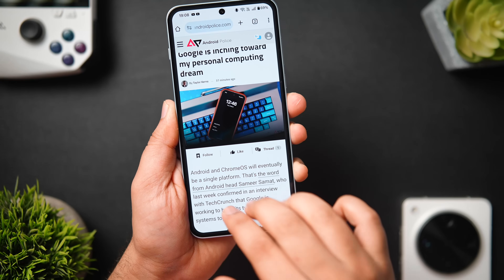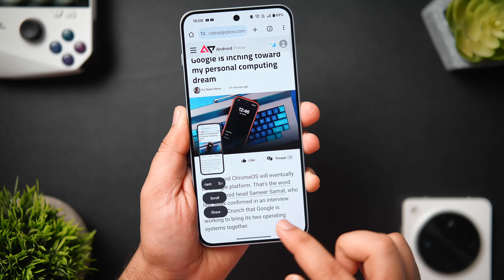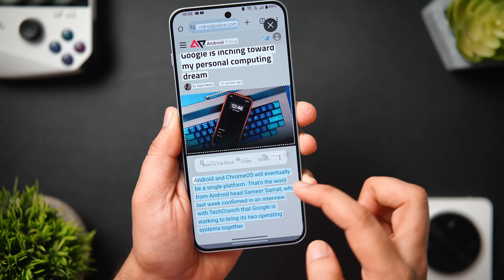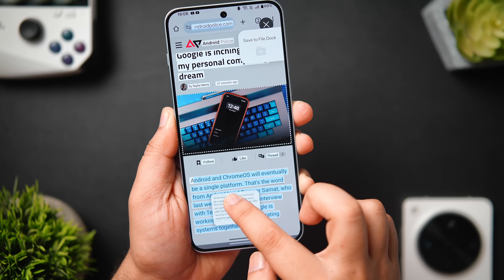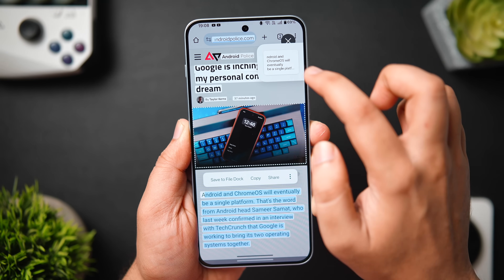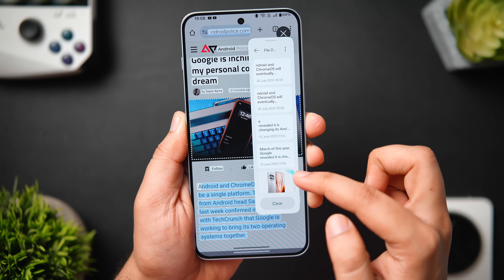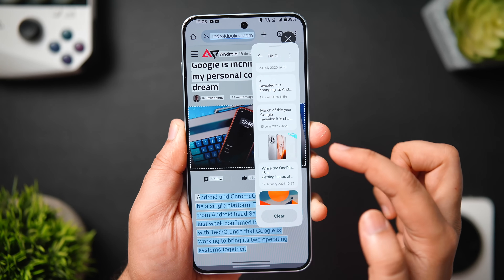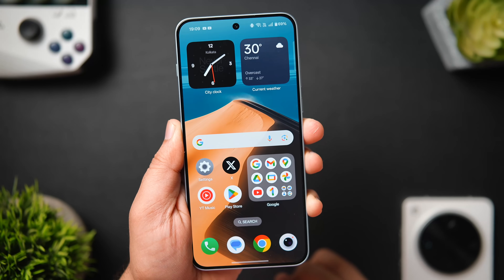When reading an article or browsing the web, swipe down with three fingers and not only does it take a screenshot, but you'll see a useful option called Extract Text. Tapping it lets you extract anything from that page — copy the text or image and save it inside the File Dock, which you can access whenever you want. The File Dock comes in really handy to temporarily store anything on your phone.